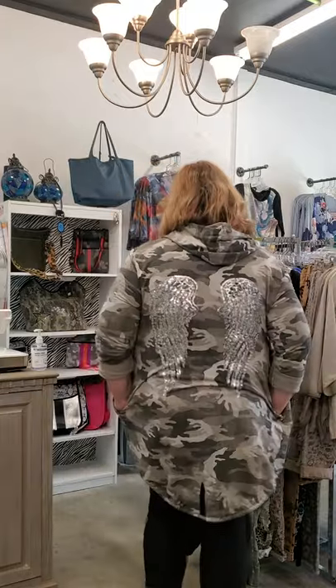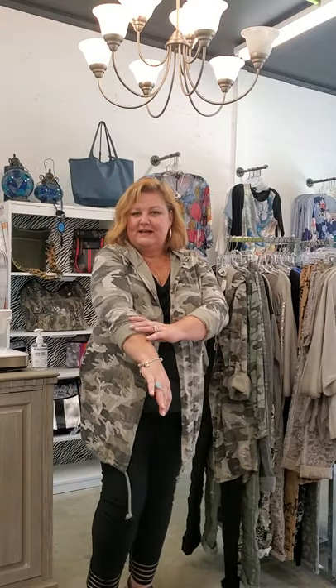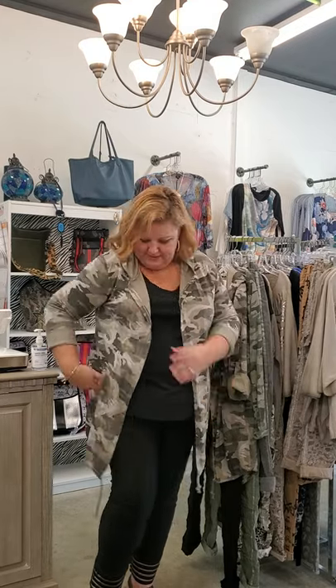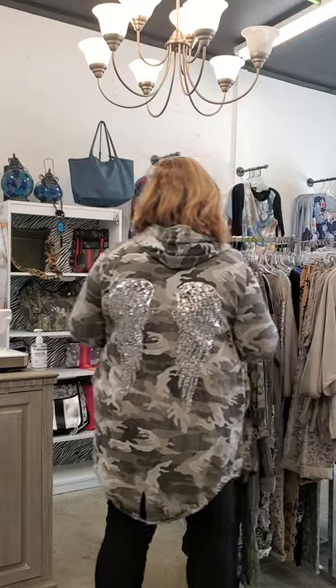First I'm going to start with the Made in Italy pieces — I am wearing one of the fabulous new jackets. Look at the back: our angel wing sequin back jacket is a knit in a camo, so stretchy and lightweight. I could wear this right now. I love the hoodie and the drawstring bottom. It has pockets, it's $88. These are one size and I would say it fits like a medium-large to extra-large; a small could wear it oversized. The detail on the back is just fabulous.